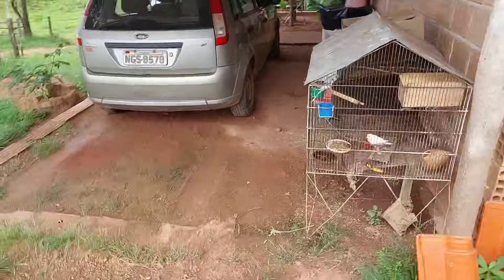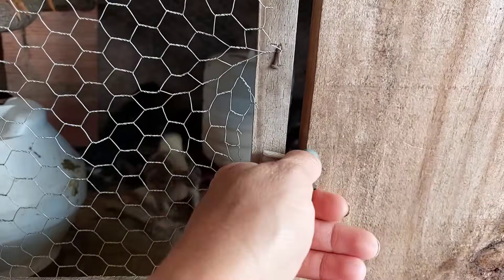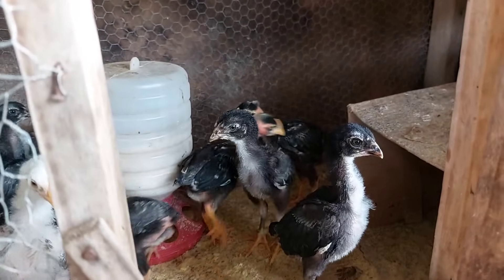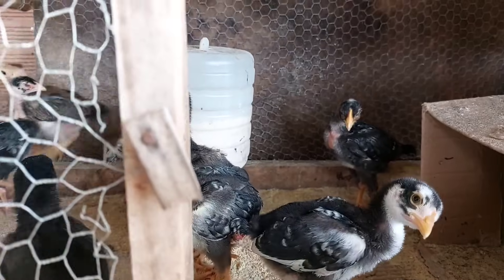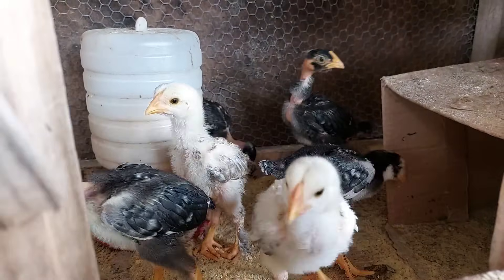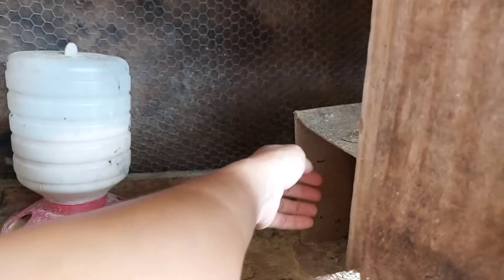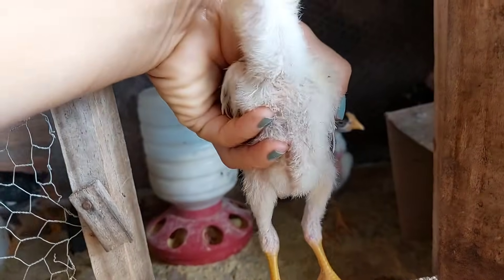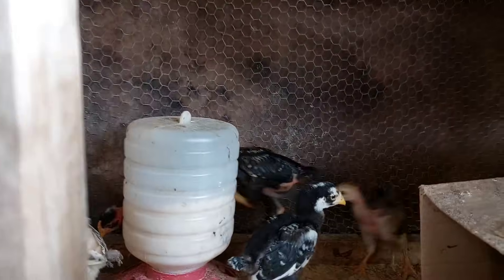Eu vou mostrar agora para vocês os pintinhos que a gente comprou lá da Tamires, lá do canal Tamires Vida na Fazenda. Olha que gracinha, gente! Estão os onze, sadinho. Tem dois que começou com um caroço, dá carocinho na cabeça. Mas eles já estão bem. Olha o tamanho. Vai ser lindo! Uns pintinhos grandes, pessoal. A gente ficou muito satisfeito com a compra. Grande, sadio, não veio nem um pintinho doente.